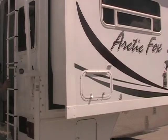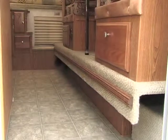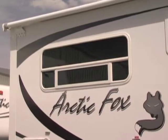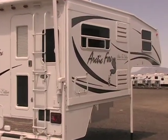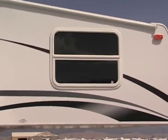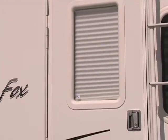Our slide-out rooms are a full 26 inches deep, with the exception of the 811 model, which means more living space for your family. All our slide-outs feature a large view window. Speaking of windows, the Arctic Fox truck camper utilizes large windows throughout its coach. We offer 80/20 tinted windows in all models — torque windows are standard and thermal pane sliding windows are available.